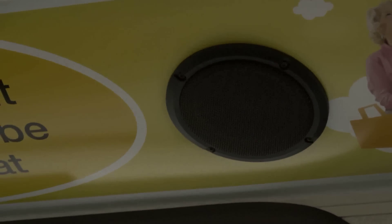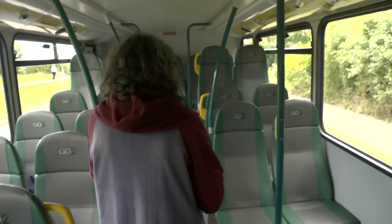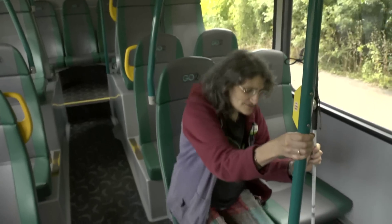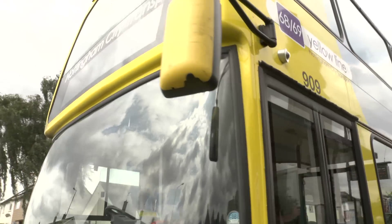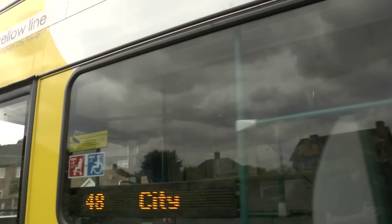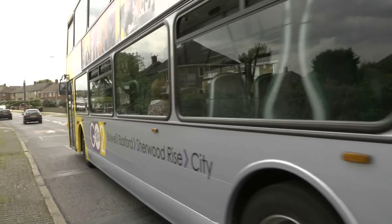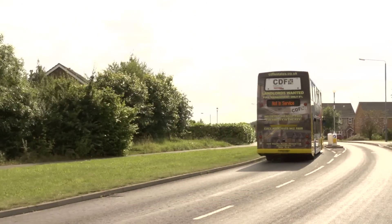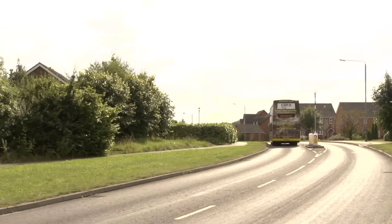My name is Liz Silver. I'm registered blind and I'm a long cane user. There are various ways of making sure that I know when I've arrived at my stop and I'm getting off at the right place. Generally, if you know a bus is going to take, say, 20 minutes or half an hour to get somewhere, then when it starts getting close to that time, I'll start thinking I might need to get off soon. I'd look out for landmarks and things like roundabouts or maybe traffic calming.